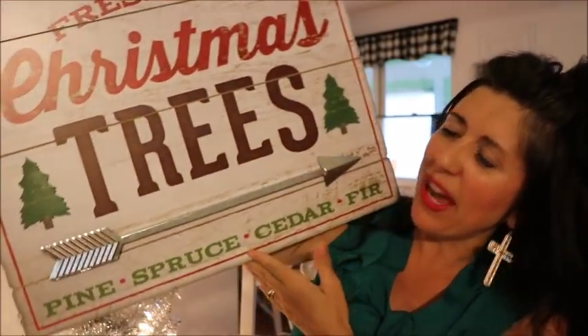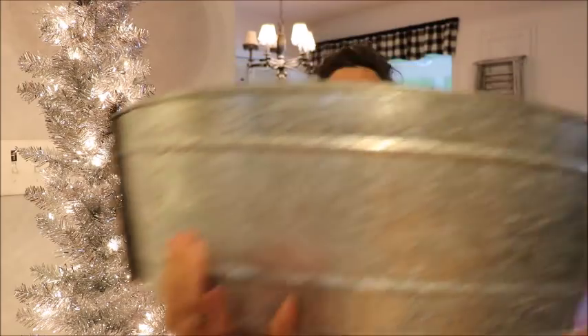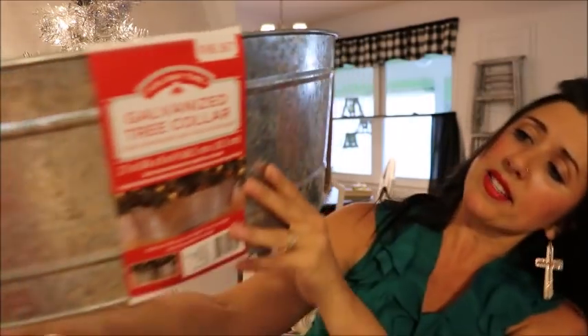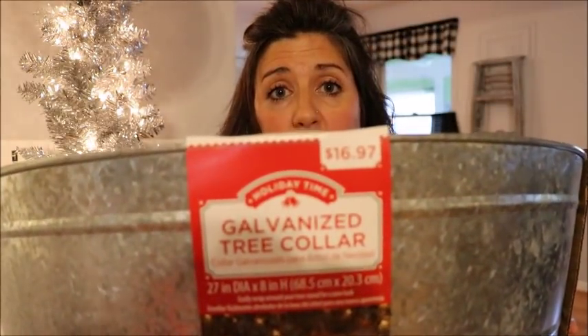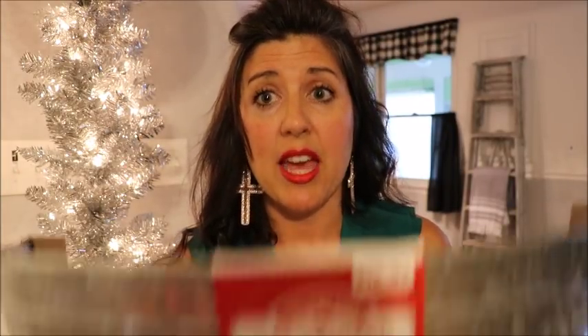I thought this was so much fun — I absolutely love the colors. For my farmhouse friends, you guys are really gonna like this. It is a galvanized tree collar — it comes in two pieces and it kind of just snaps together when you put it around your tree. How cute is that? Moving on to the thrift store — I am so stoked about some of the things I found there for Christmas.